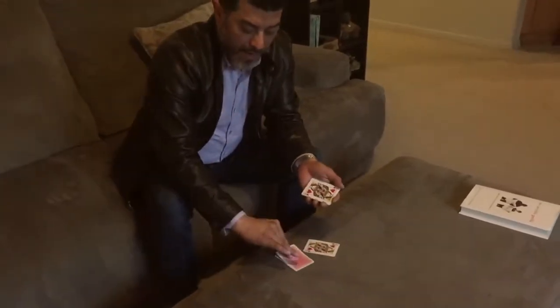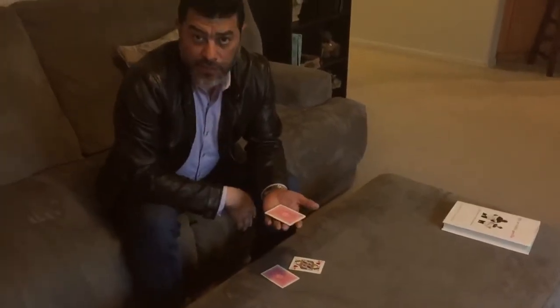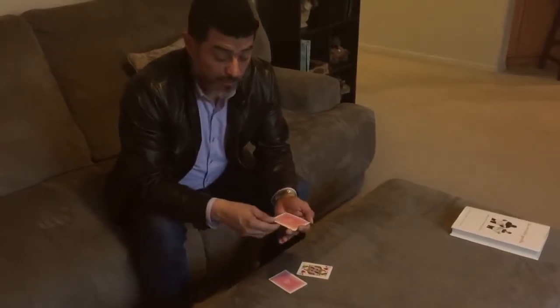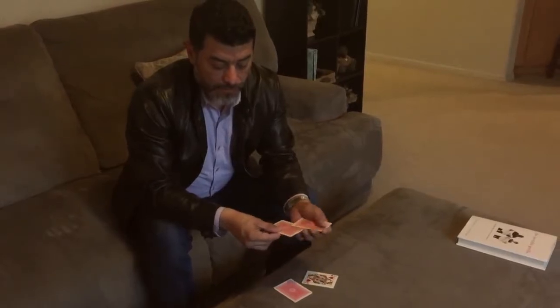Watch this. If I take one of these face down queens and place them here and ask you how many face down cards there are, most people would say there's only one. But most people fail to see — because of misdirection — that there's not just one. In fact, there's four.